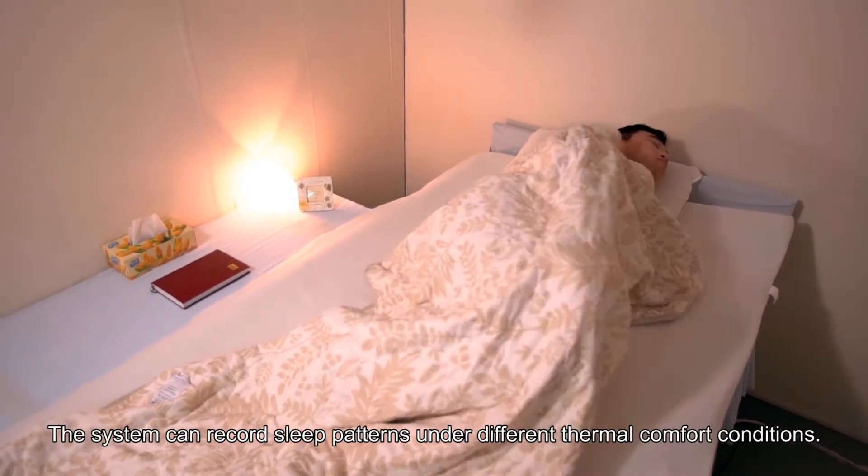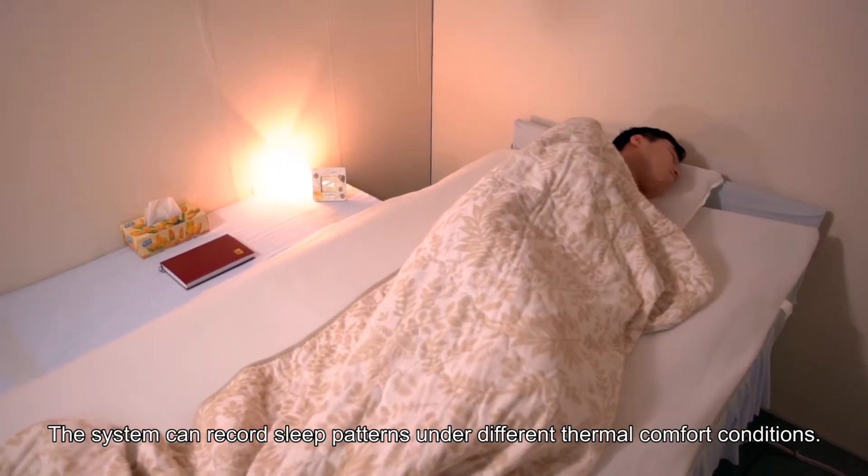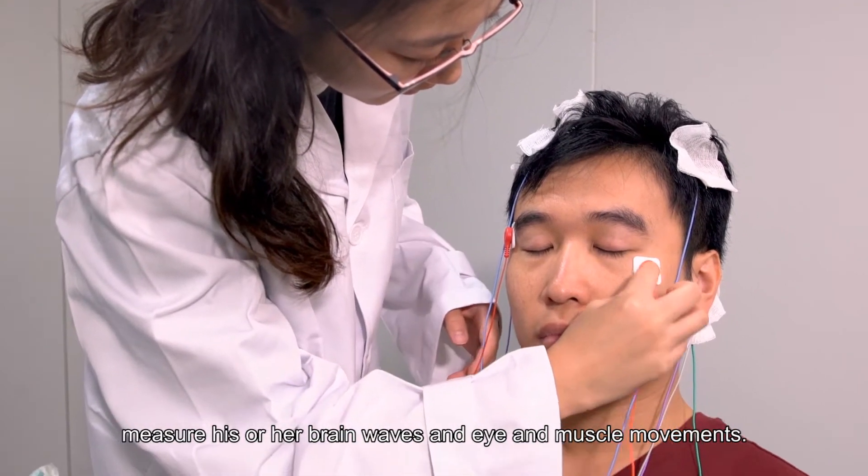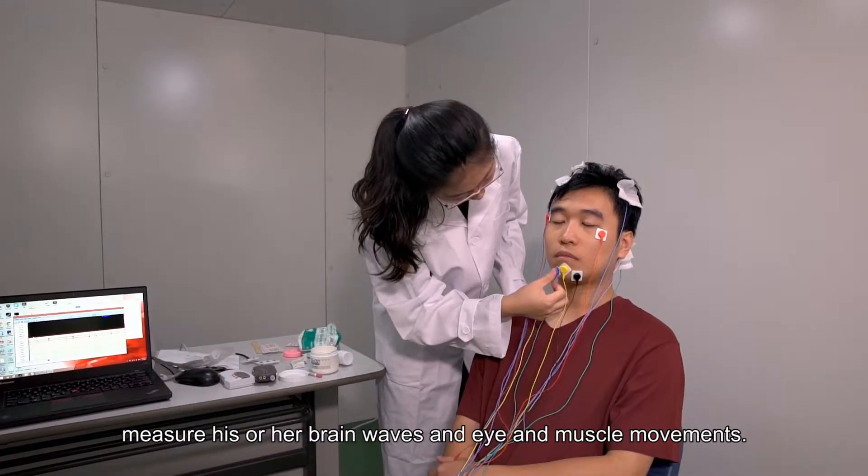The system can record sleep patterns under different thermal comfort conditions. Sensors attached to the subject's head, eyes and chin measure his or her brainwaves and eye and muscle movements.